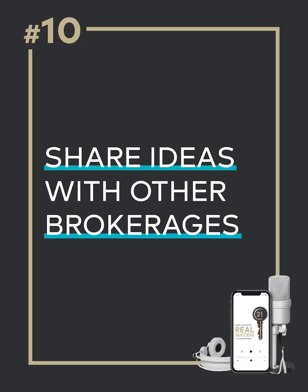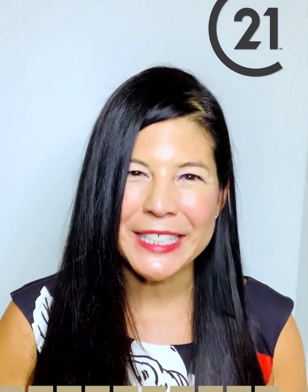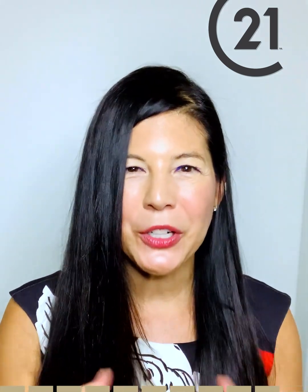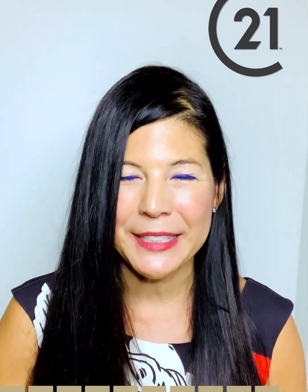Checklist item number ten: share ideas with other brokerages. One of the best ways to continuously learn in this industry is really bouncing ideas off of your neighboring brokerages. Hopefully you're part of a large network like Century 21 and have neighboring brokerages with whom you have a good relationship — you can reach out to them, learn some of the great things they're doing, and share your own best practices. As they say, two heads are better than one.